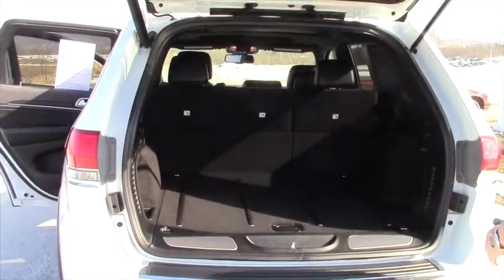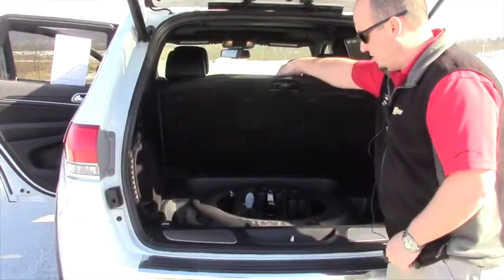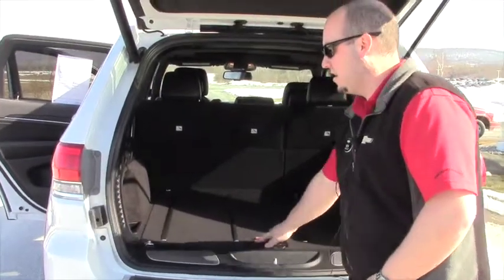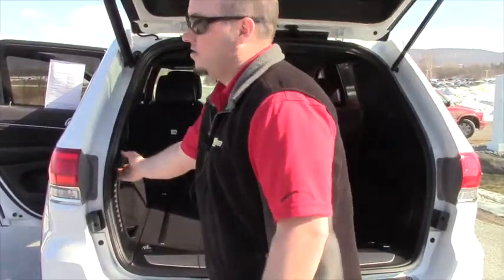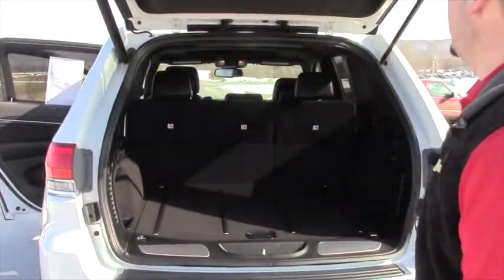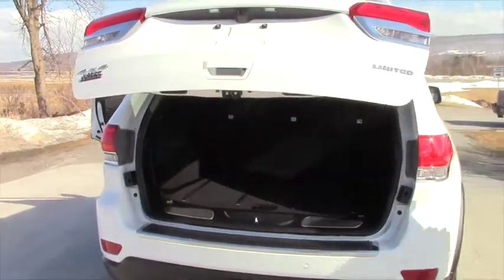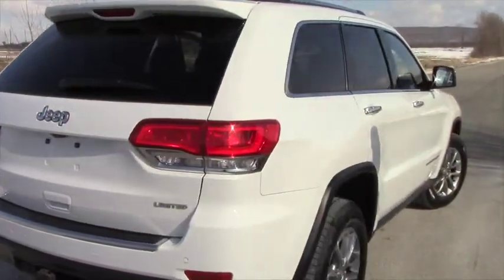Just to show you a little bit of the room inside — there's a spare tire and jack and stuff down there. Everything's got a nice fit and finish. You can close and open the trunk from your key fob, and you can also close it from a little button right here. It also comes with remote start right from the factory.